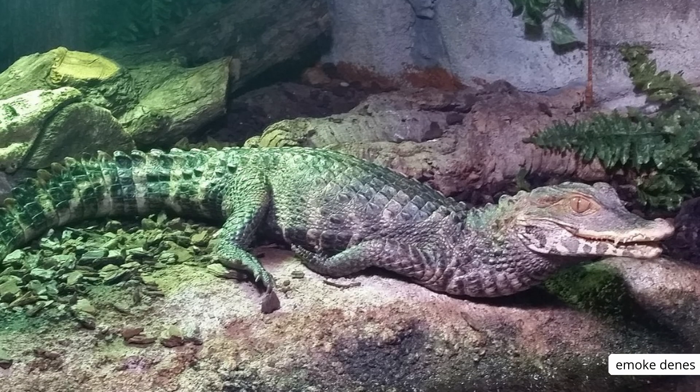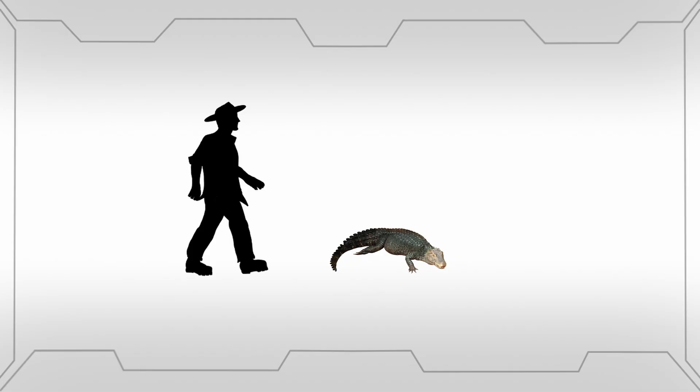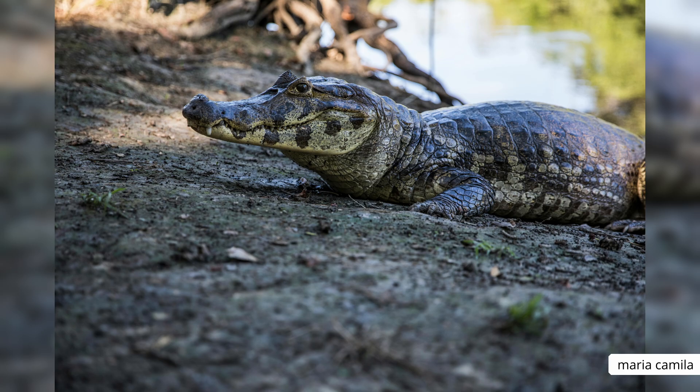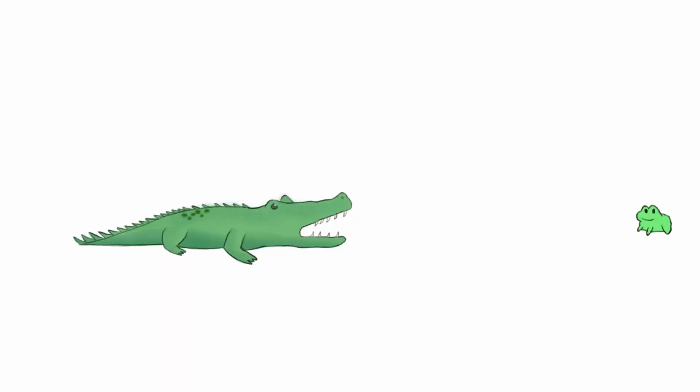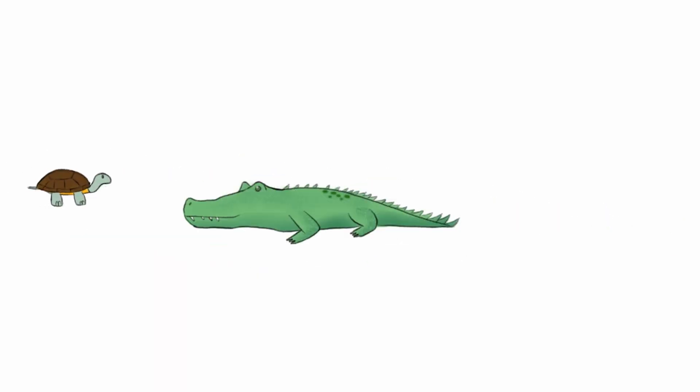Meet the Cuvier's Dwarf Caiman, the world's smallest living crocodilian. Growing up to 5.2 feet and weighing 7 kilograms, this little alligator can be found in northern South America, and is known for having a high tolerance for cold water, but is the only crocodilian species observed not to employ a death roll when eating.